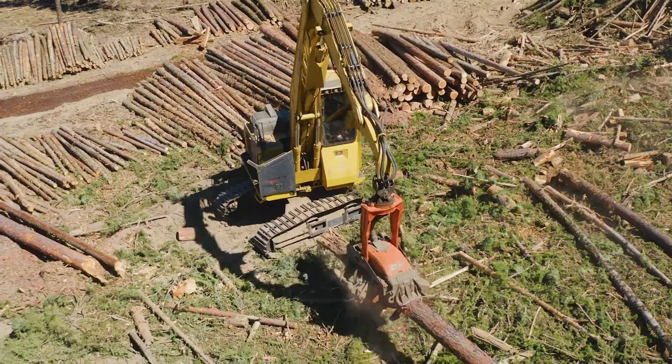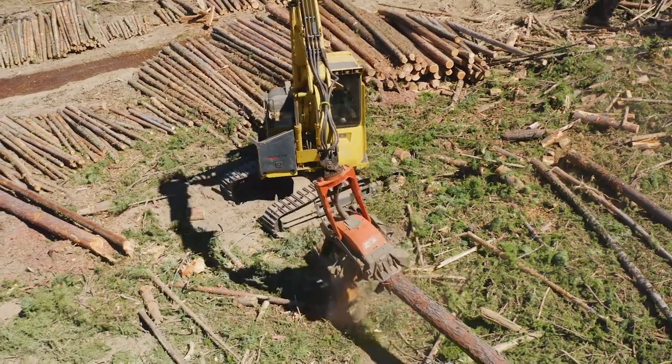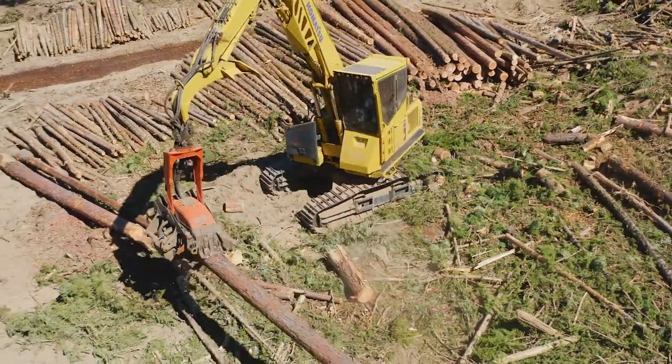We were running into a lot of — I'd say 120-foot trees that averaged around 30 inches on the butt, and it handled it really well.